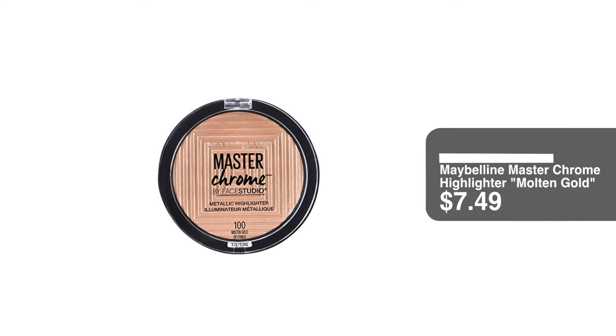For highlighter, I'm going to use my Maybelline Master Chrome highlighter in the shade Moulton Gold. I love this one.